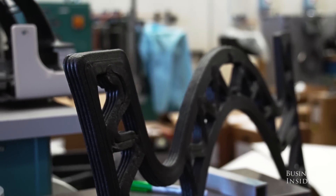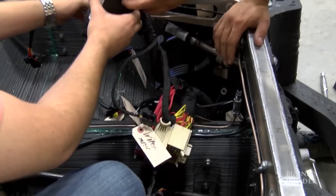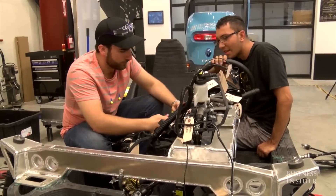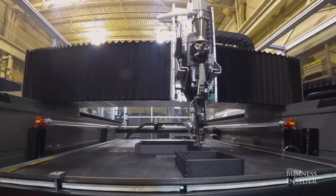Earl estimates that in the near future a 3D printed car like the Strati could feasibly cost just $7,000 to manufacture. Despite this low cost, major automakers won't be making the jump from the assembly line to mass producing 3D printed cars anytime soon.